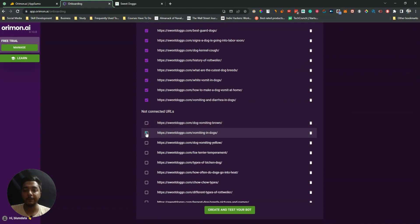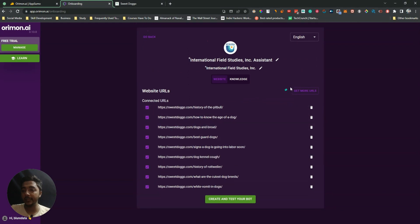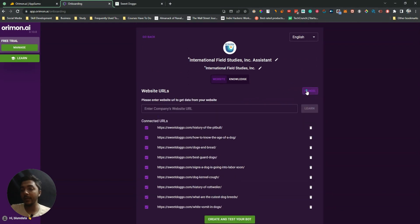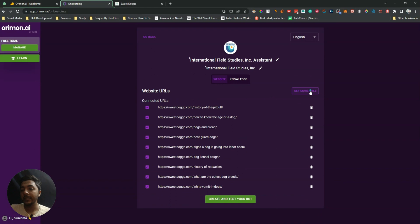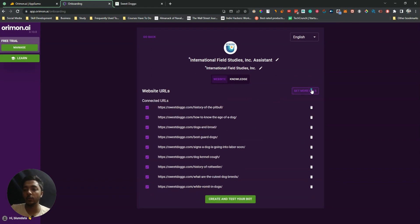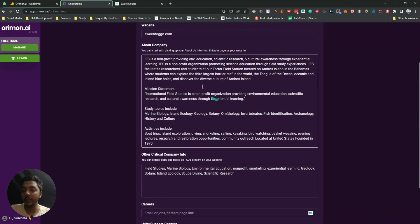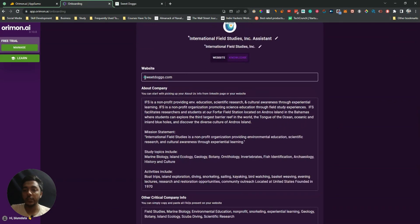What you have to do is click on these buttons to add the URLs. I've added some URLs, and if you want more you can click 'Get More URLs' and manually insert any URL you want. You can also insert knowledge manually — in the knowledge section you can insert your website address, about info, and other company details.